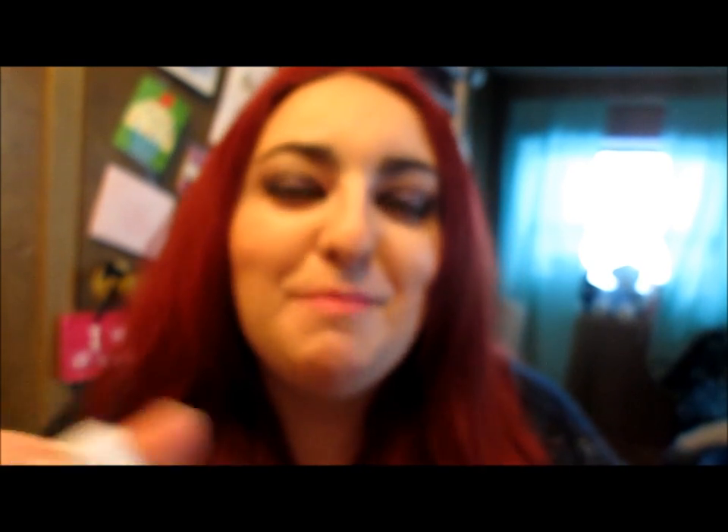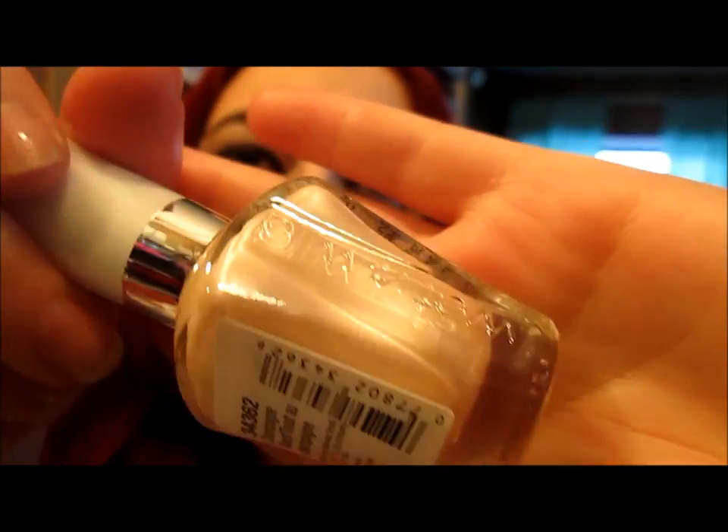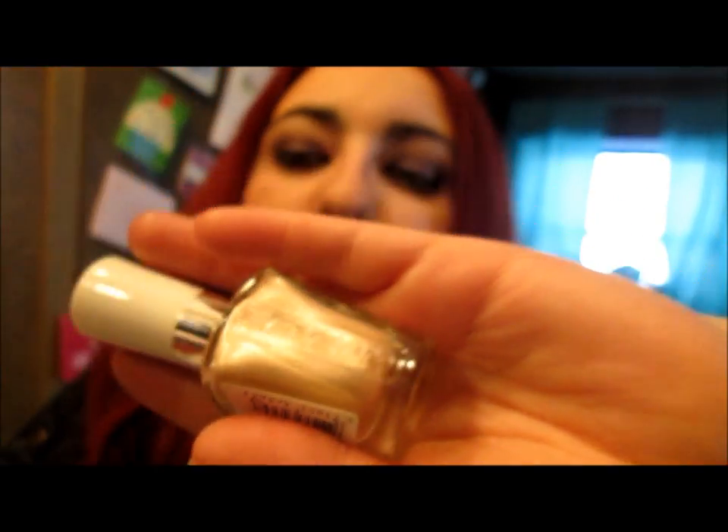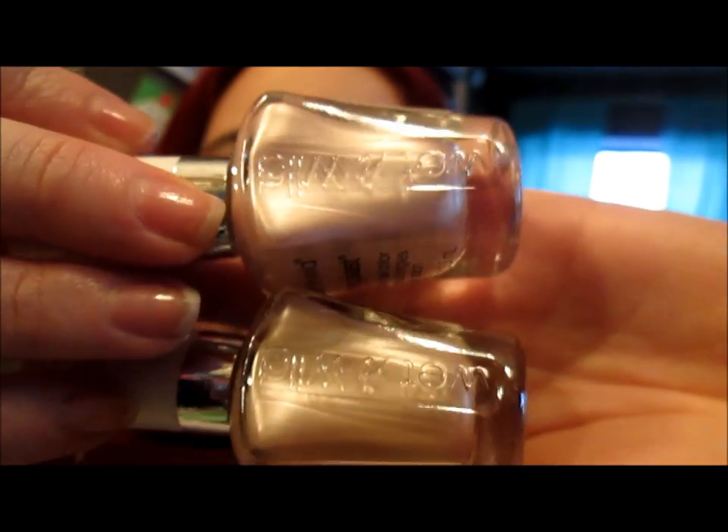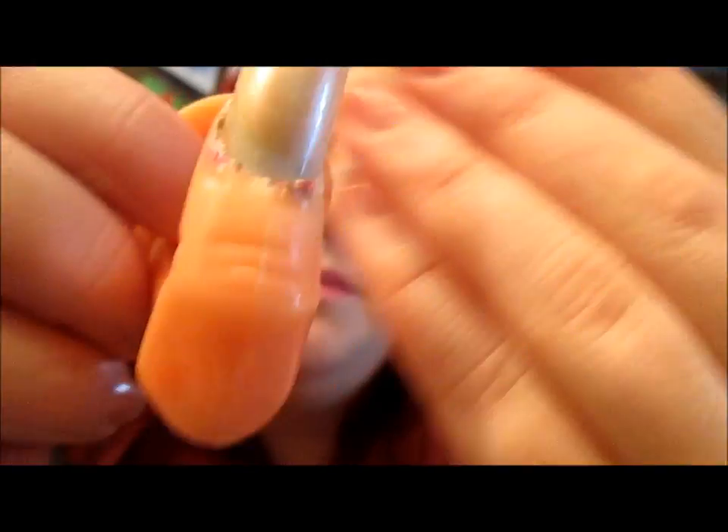This next one is like a creamy peach or creamy pink — it's a little lighter than the first pink I had, probably more of a champagne color. And this is called Champagne Toast, so that makes sense. It's more champagne than the Sophisticated Lady, which has more pink to it. As you can see, they're two different colors.